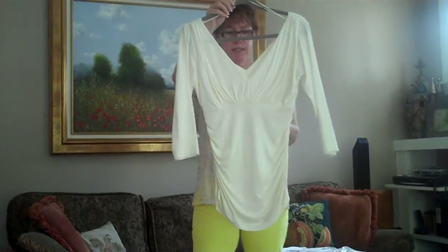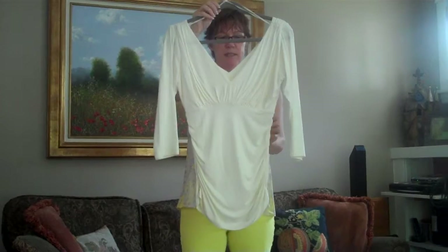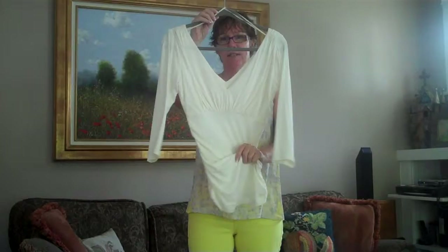This is our Grecian tee. It was originally $64 and it's now $22. All the shearing in here is absolutely gorgeous. Very sexy.